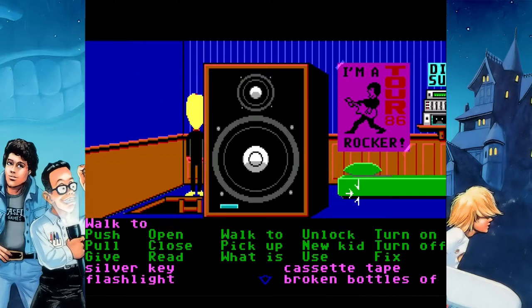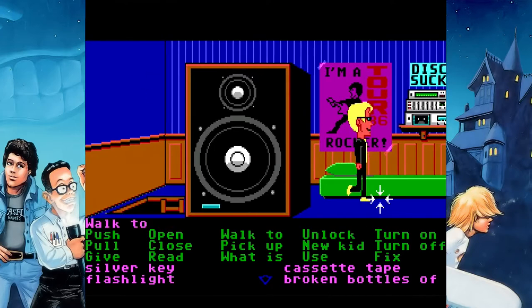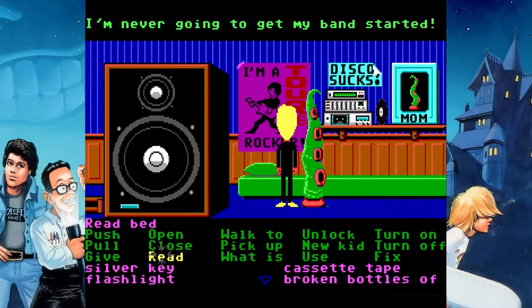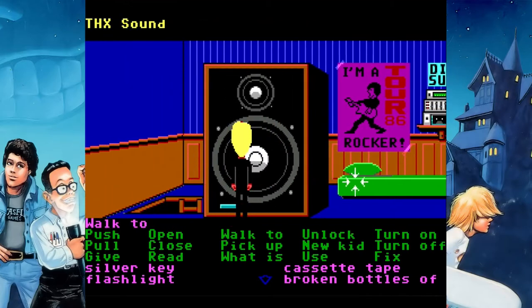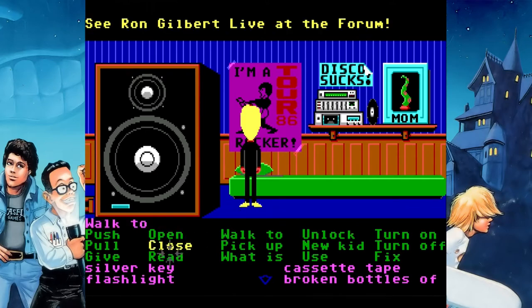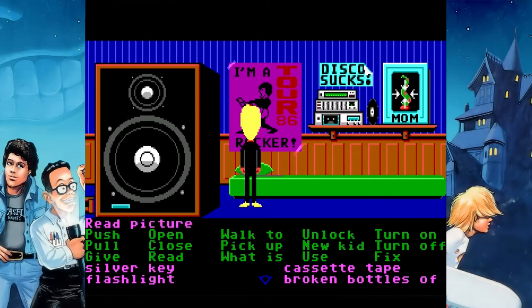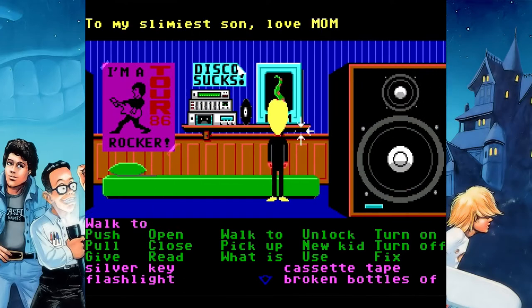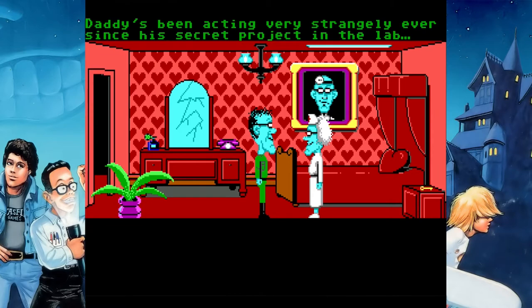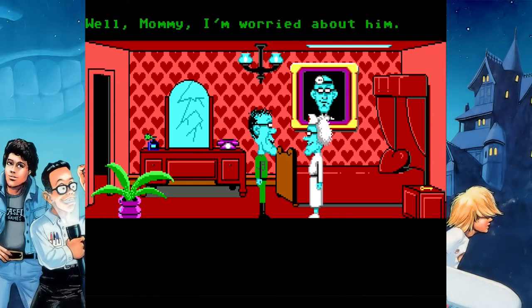The green tentacle. Real quick, correction from last episode — I kept mixing up the names of the Edisons, the main villains of the game. There are Dr. Fred and Nurse Edna, who are husband and wife. We saw Nurse Edna in the kitchen; Dr. Fred we saw in a secret room with Wendy in a lab coat. Then there is Weird Ed, who is their son, wearing green fatigues, and there's also Dead Cousin Ted who we'll meet in a little bit.